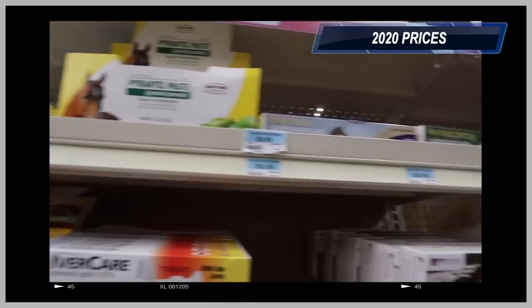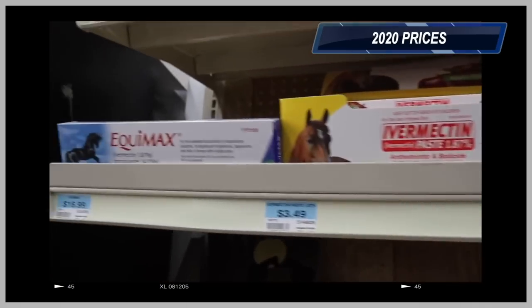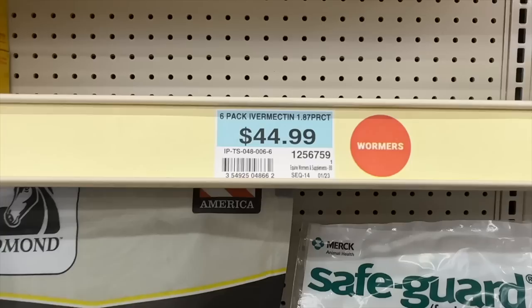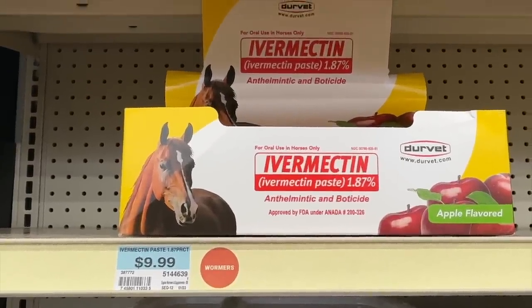Dewormer is an important part of preventative maintenance, especially for horses on pasture. It can range from very inexpensive to higher-end. At Tractor Supply, a six-pack of dewormer that used to be $17.99 is now $44.99. One brand went from $3.49 to $9.99, while Equimax only went up about a dollar since 2020.